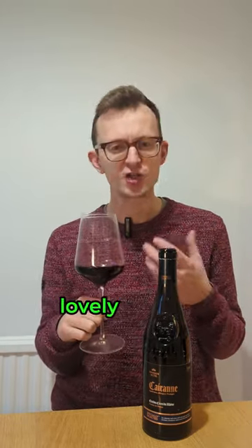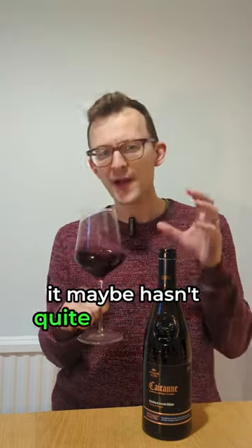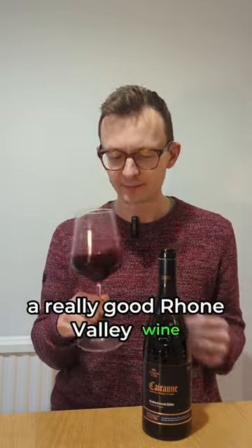It's soft and smooth, great texture, but with a lovely cherry flavour as well. It maybe hasn't quite got that big hit of spice that you expect from a really good Rhône Valley wine.